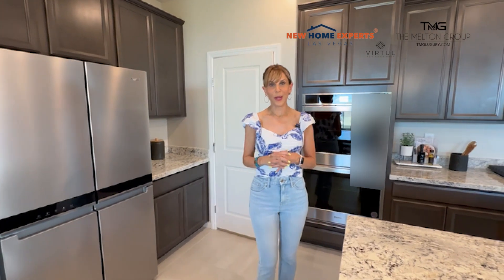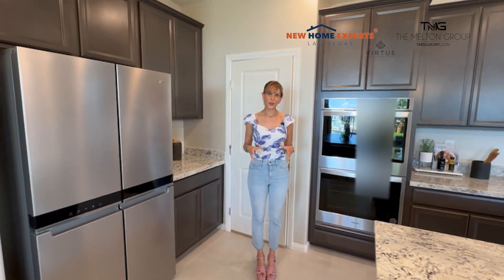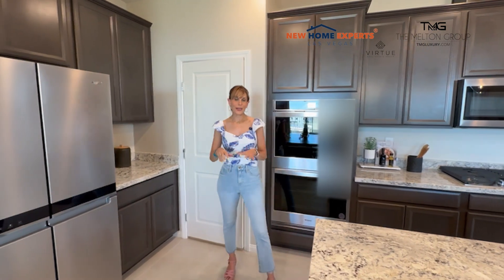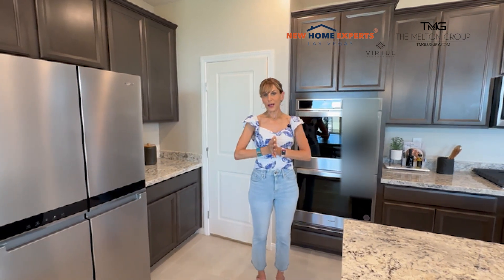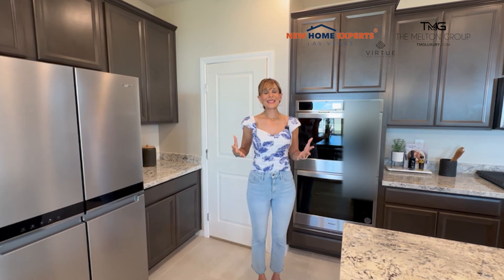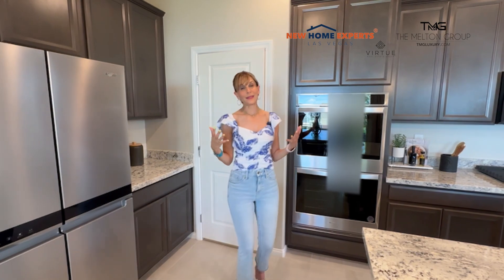I do get a lot of comments from people watching our videos asking when prices are going to come down. What we've been experiencing here in Las Vegas is just really low inventory, and even with builders trying to ramp up and build more homes, there is just a lot more demand for properties than there are properties available. Hopefully within the next five years we'll start to see an influx of more inventory, which might bring prices a little back down. But until then, especially here in Summerlin, which is a very coveted location, we are expecting prices to remain the same or continue to rise.